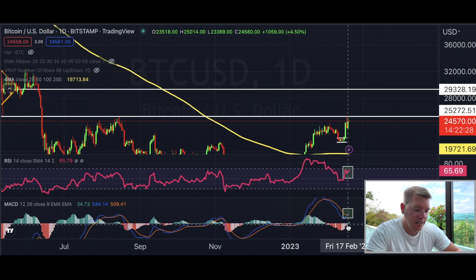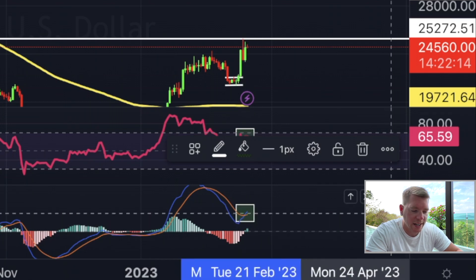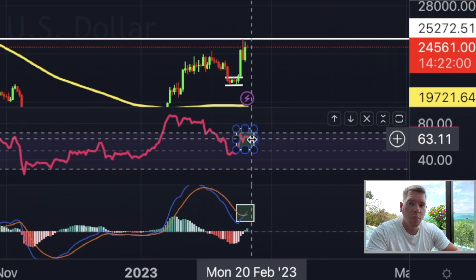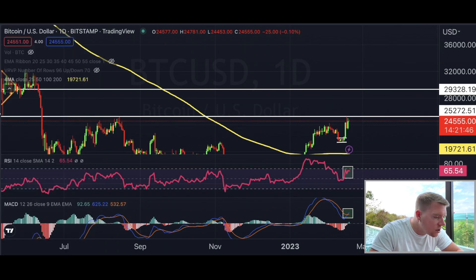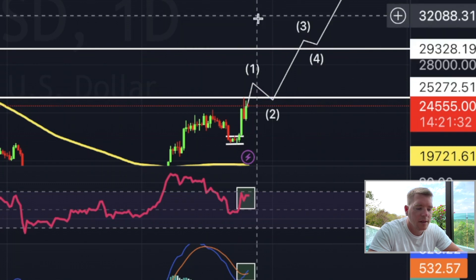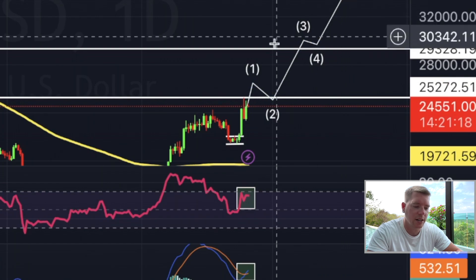Looking at the daily chart, the MACD has now flashed bullish with green candles, the MACD oscillator has flipped bullish, and we're getting a buy signal because the blue line is crossing over the red line. The RSI is also in a position where we normally see continuation to the upside. We have a lot of bullish indications for another impulse move — potentially something like a nice breakout above $26,000, a retest of $25,272 to confirm it as support, and then continuation higher.